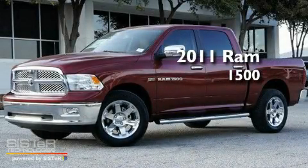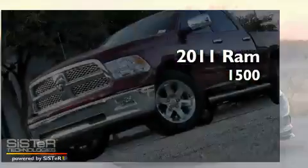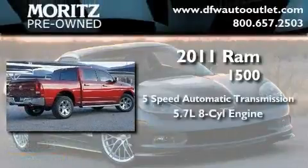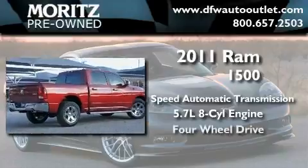This is a brand new 2011 Ram 1500. This truck has a 5-speed automatic transmission, a 5.7-liter V8, and 4-wheel drive.